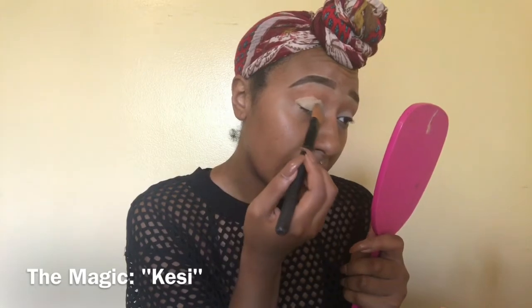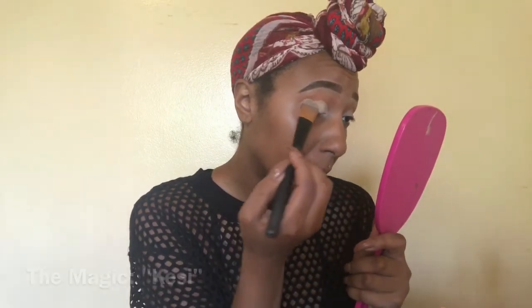Then I'm going to take that same nude shade from inside this palette. I'm keeping my eyelid closed because I don't want any creasing or any transfer of my concealer going to the top of my eye. I'm just setting that concealer.